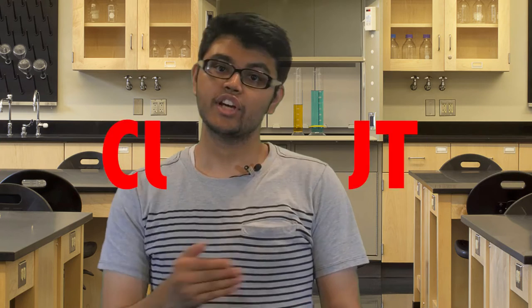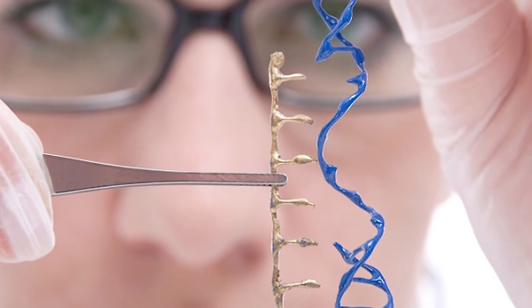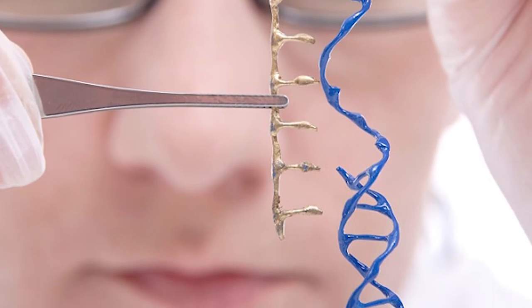CRISPR technology is the newest buzz around the science community as it has revolutionized genetic modification. You may ask, what exactly is CRISPR? It is a system that has been designed to locate specific genes, cut them, and exchange them with a modified version of that gene. That technology has been around since the 1980s, but CRISPR is different — it has enabled scientists to modify more specific regions with ease while drastically decreasing costs and increasing efficiency.